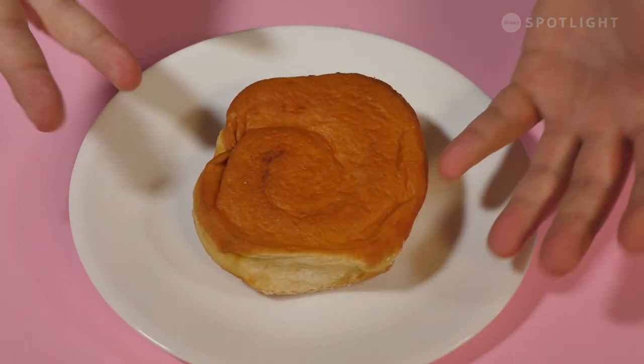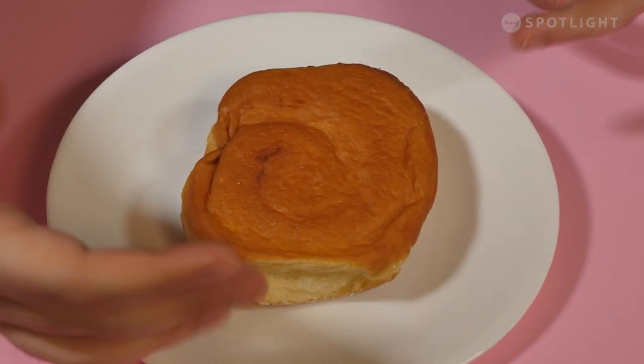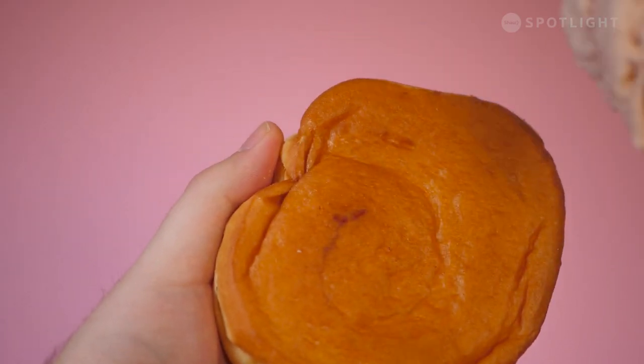It's similar to a cinnamon bun, but if you've ever had one, you know it's the icing that makes it even more delicious.